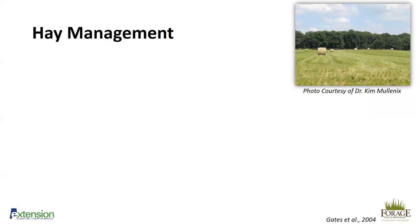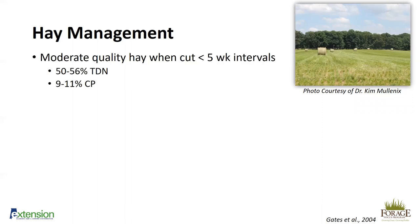Bahiagrass hay is quite popular — it is more drought tolerant and stays green longer during drought than bermudagrass. There's also strong interest from the horse industry because it's perceived to have fewer carbohydrates or sugars, making it better for laminitic horses. It also has a finer leaf. Bahiagrass is moderate quality when cut in less than five-week intervals — similar to bermudagrass — so you want to cut approximately every 28 to 30 days. TDN is 50 to 56 percent; the requirement for a mature beef cow is 55 percent, so it's good quality for cow-calf operations.